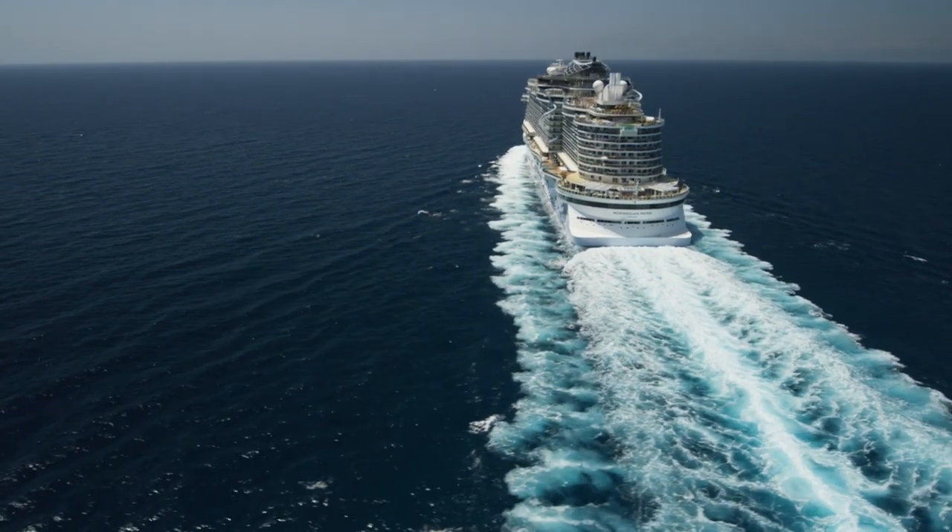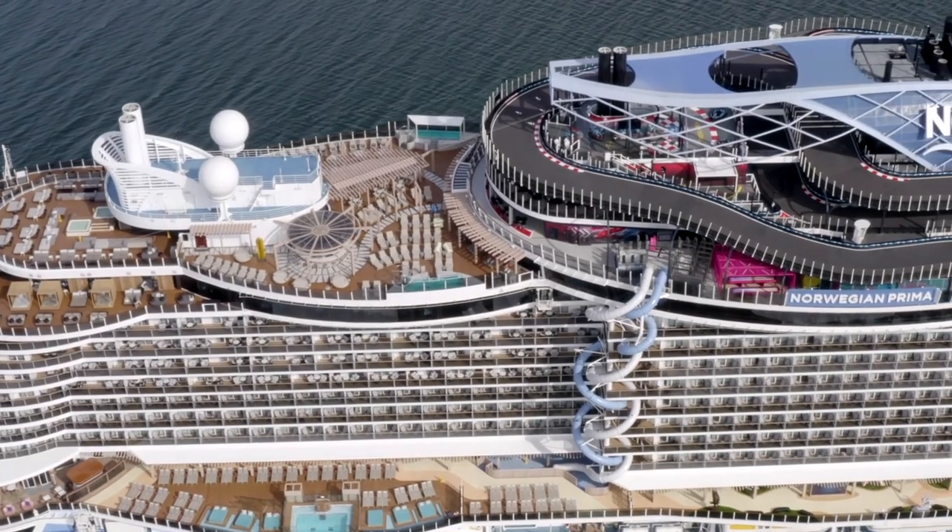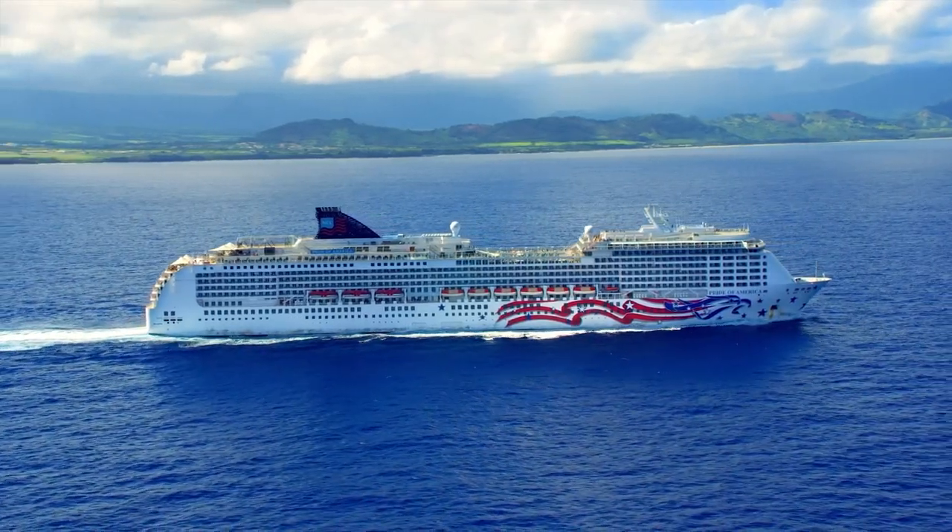Hey everyone, welcome back to Cruise Blog. This is Allie and I'm back today to talk about our best guide to Norwegian Cruise Line. So let's get started.